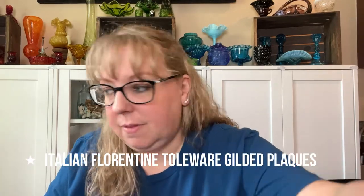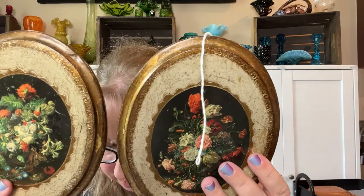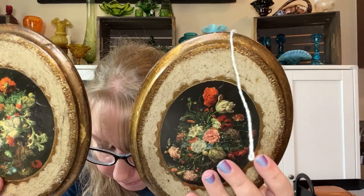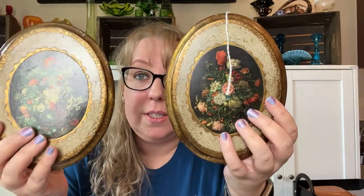I did get some more art — these are the Italian Florentine style with the wood, gold, and flowers. They actually say 'Made in Italy.' They're a set of pretty Italian Florentine art pieces. For the set of two it was $12, which I thought was good — $6 each. Those will be in my eBay and Etsy shop.